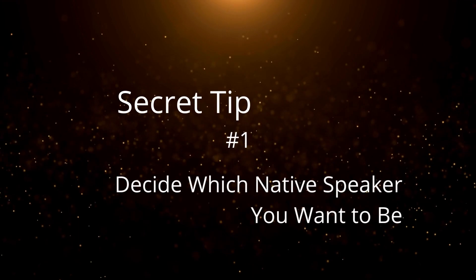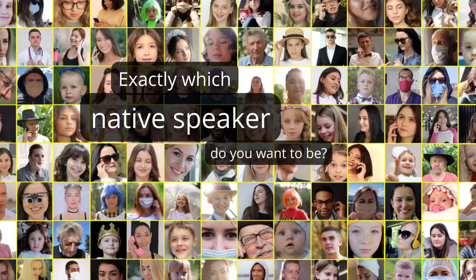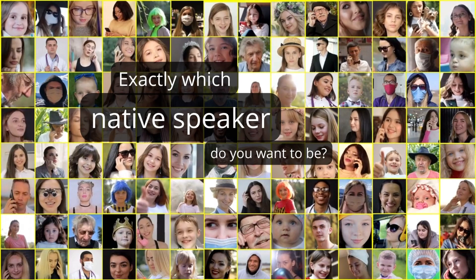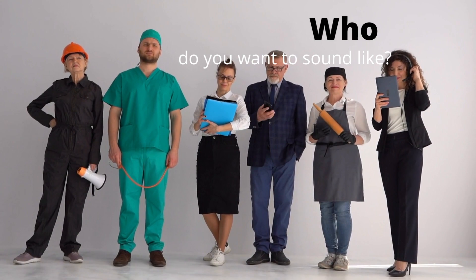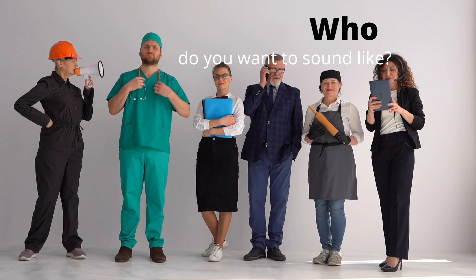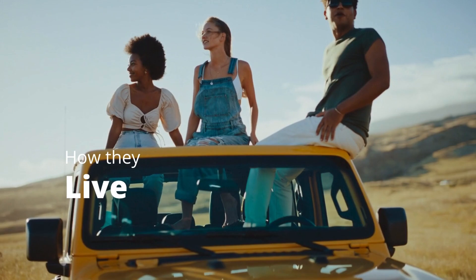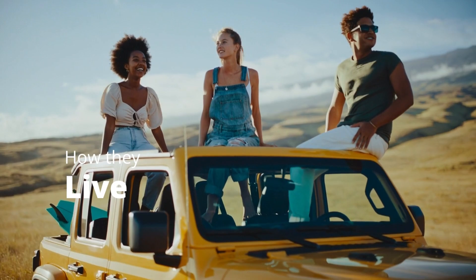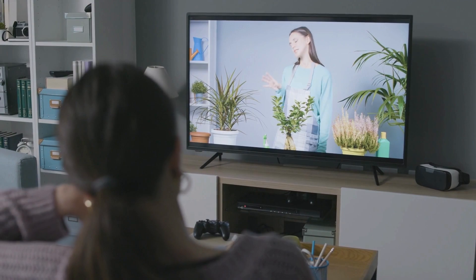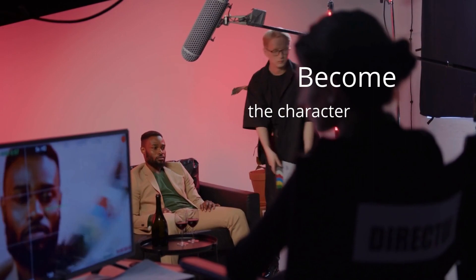Here's secret tip number one: decide exactly which native speaker you want to be. Get specific. Don't just say you want to sound like a native speaker — decide which type. The more closely your chosen accent and your own identity match, the more believable and able to blend in you'll be. Do you want to sound like a musician from California or a banker from New York City? Choose the identity closest to yours, learn that particular accent, and also learn how that particular native speaker lives. Watch movies and TV shows featuring that type of character. Live like they do, design your life to be as close to that native speaker's as you can, and do this repeatedly until you become the character.